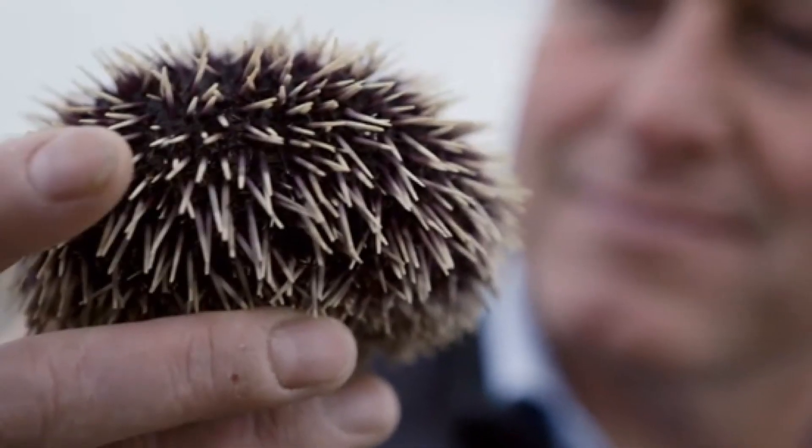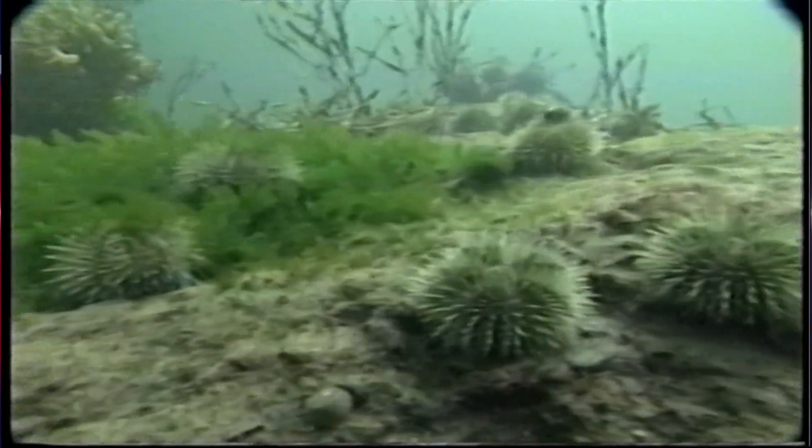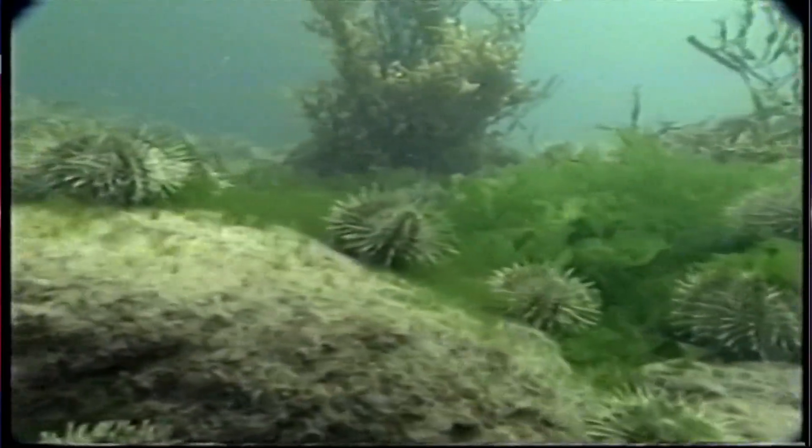Several years ago, Dutch inventor Rick Brewer noticed something while diving. He realized that many marine organisms — whether crabs, lobsters — get fouling on their surface because they're smooth. Yet he noticed that the urchin doesn't get any fouling. So work was done in terms of how to replicate that and how it could be converted to use on boats.